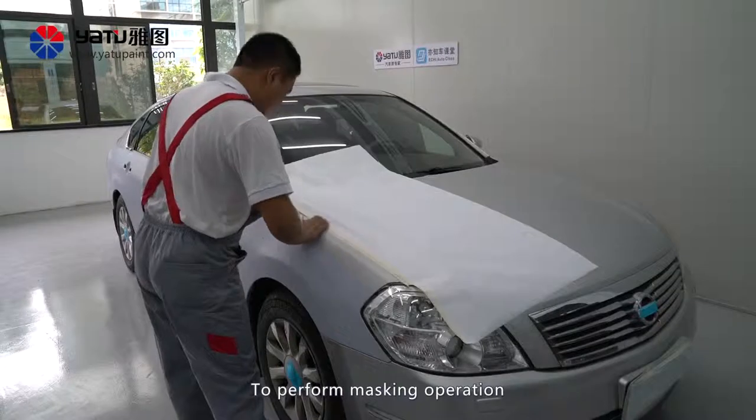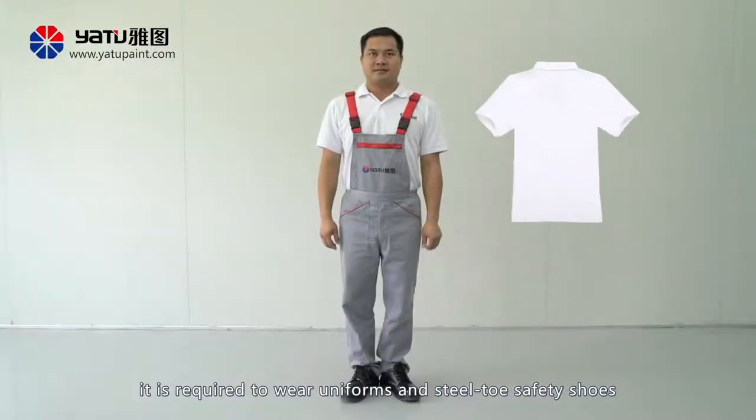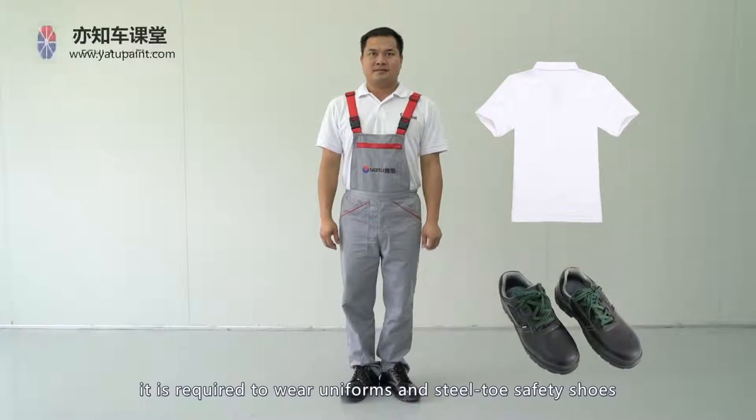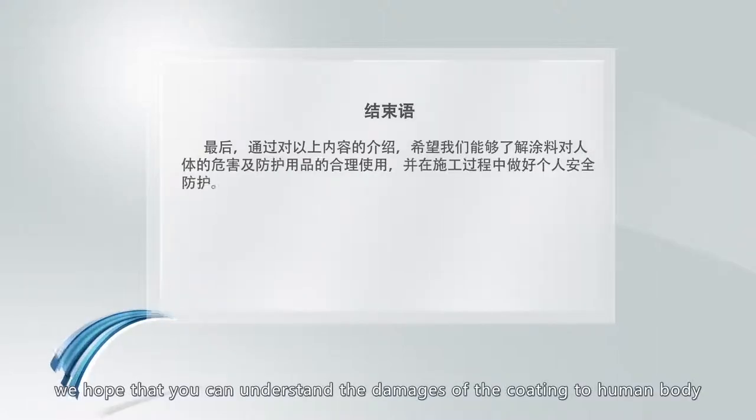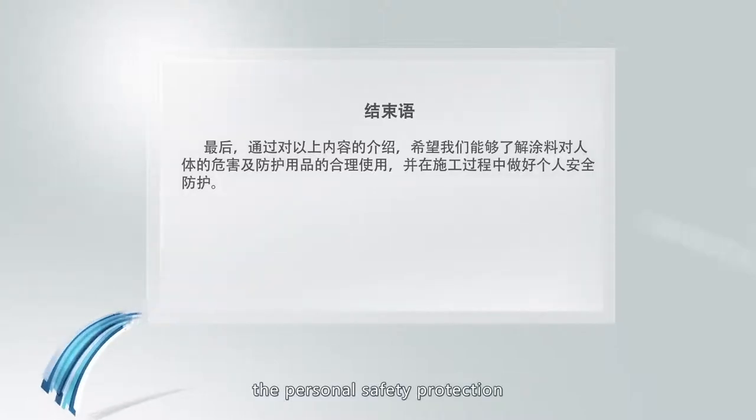To perform masking operation, it is required to wear uniforms and steel toe safety shoes. Finally, through the introduction above, we hope that you can understand the damages of coating to the human body and the reasonable use of protective articles, and do well in the personal safety protection during the construction process.